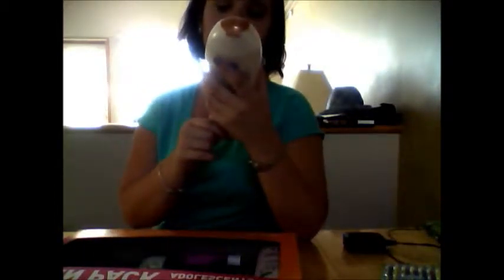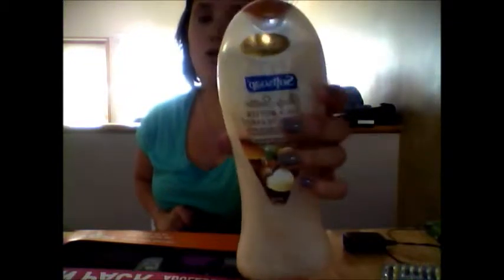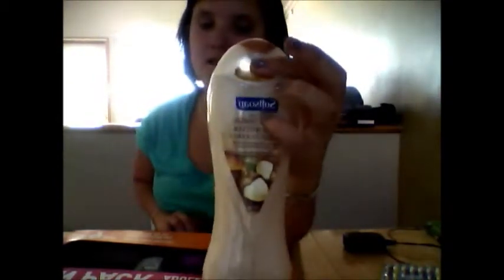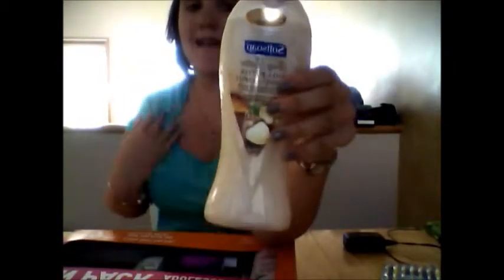I love using this body butter — shea butter with almond oil extract. It's my favorite one so far, from Soft Soap, and I love it so much. I recommend it because it's body moisture and it has these little tiny gold bubbles in there, so it makes your skin nice and moist.